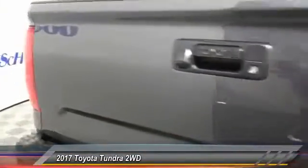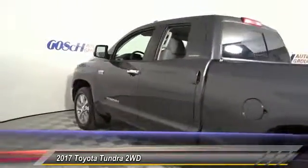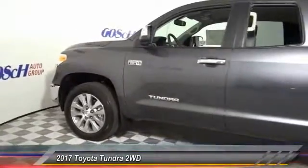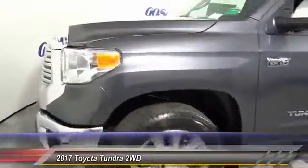Electronic brake force distribution, anti-lock brakes, and tailgate assist. With a towing capacity of up to 10,000 plus pounds and a payload capacity of over 2,000 pounds, the Tundra is the perfect mix of power and efficiency and is priced below $45,000.